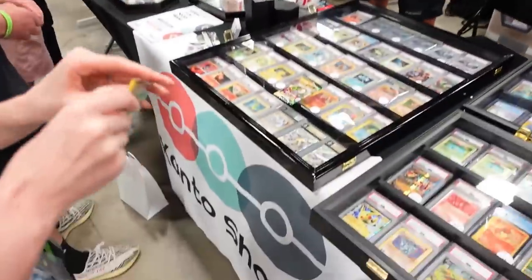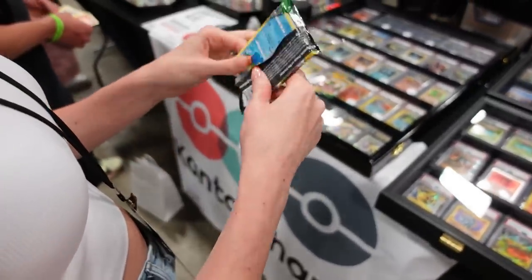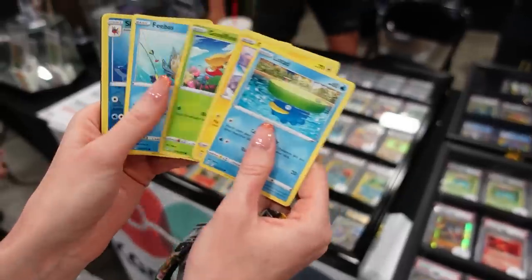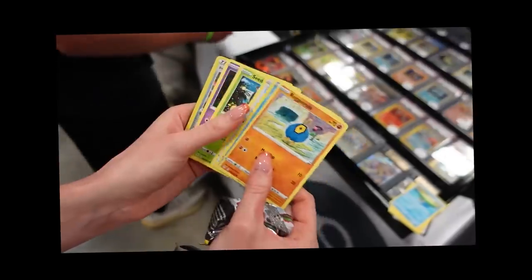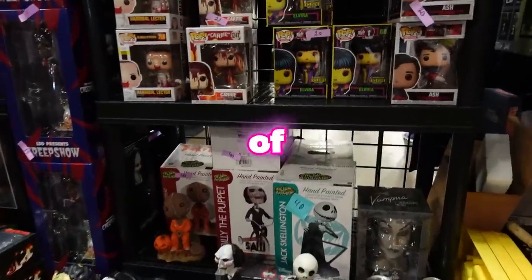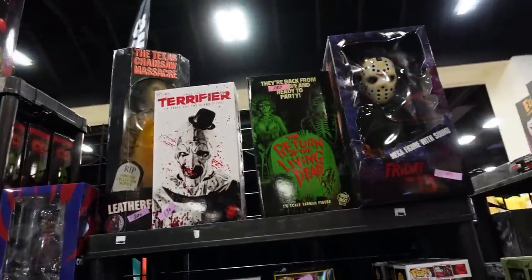We then got to open some packs with the guys at Kanto Shark — we did some Evolving Skies opening. Believe it or not, I didn't really open many packs at all over the weekend. Twinning on the Sharpedo — you know what it is guys, it's not a Pokey Chloe stream or video without a twin. Unfortunately Evolving Skies was rough — it didn't want to give me any hits.